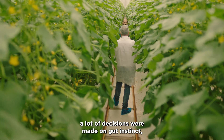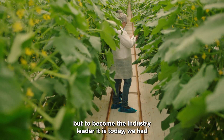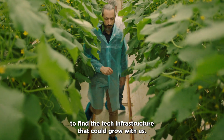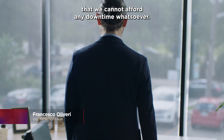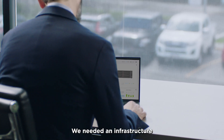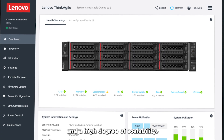When we started the business, a lot of decisions were made on gut instinct. But to become the industry leader it is today, we had to find the tech infrastructure that could grow with us. The perishable nature of fresh produce means that we cannot afford any downtime whatsoever. We needed an infrastructure that could guarantee 24-7 availability and a high degree of scalability.